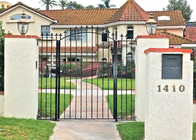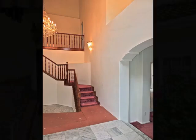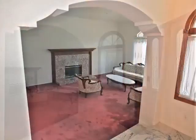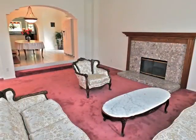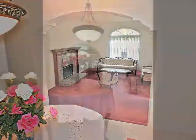The approach is impressive, yet pleasantly inviting. An arched passage opens to the casually elegant living and dining rooms.